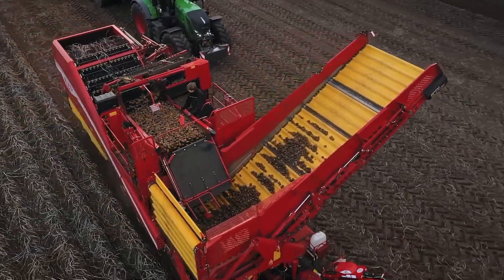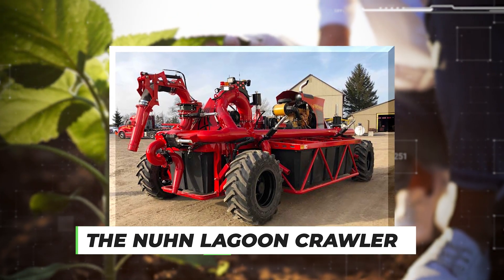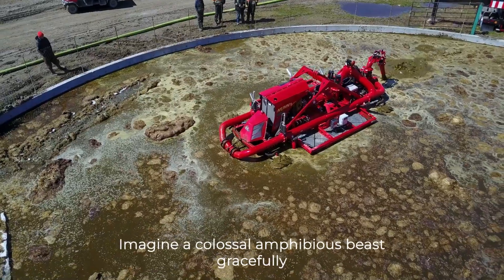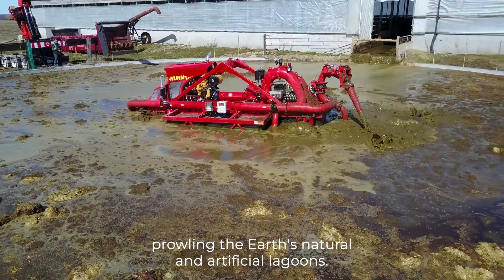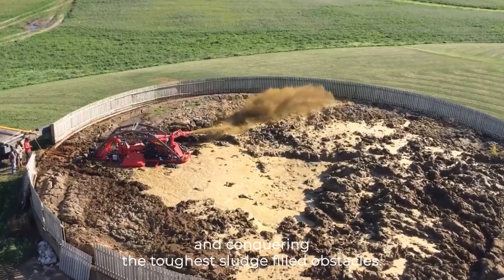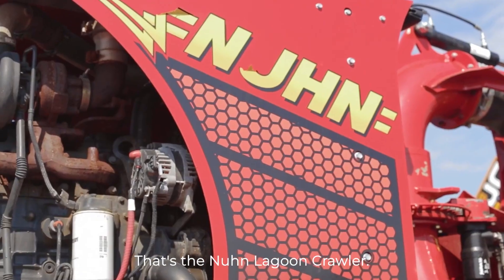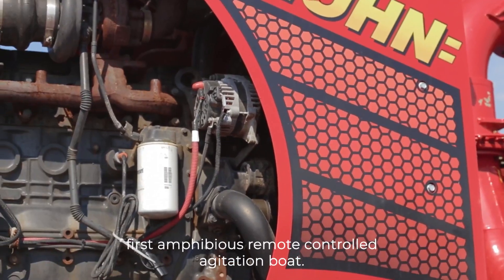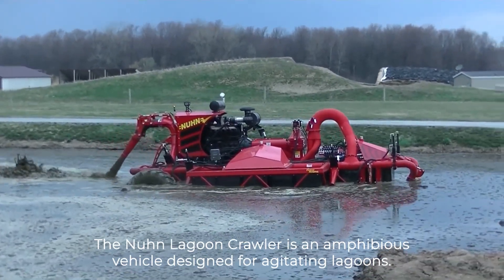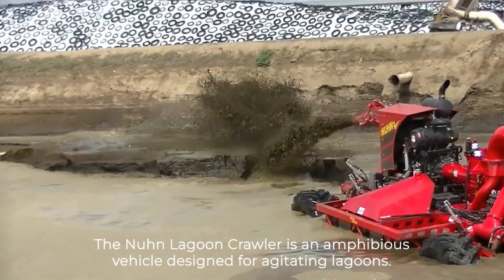Number 1 – The Noon Lagoon Crawler. Imagine a colossal amphibious beast gracefully prowling the Earth's natural and artificial lagoons, effortlessly taming the most challenging terrain and conquering the toughest sludge-filled obstacles. That's the Noon Lagoon Crawler. The Lagoon Crawler is the world's first amphibious remote-controlled agitation boat, designed for agitating lagoons.